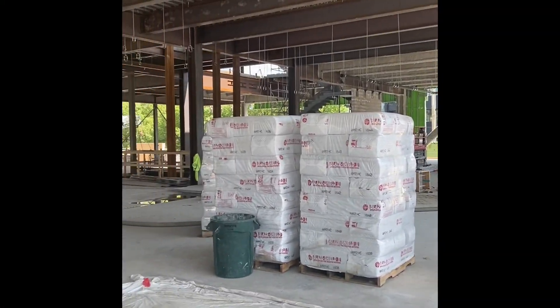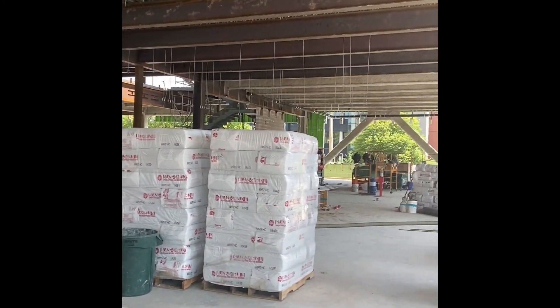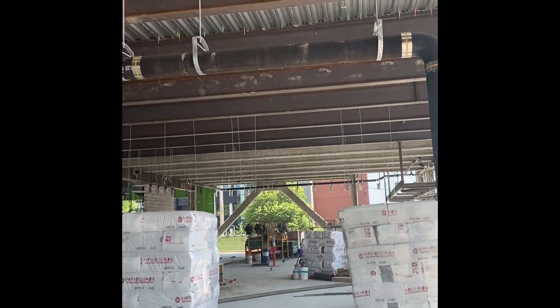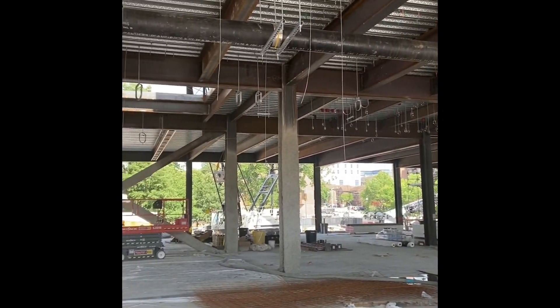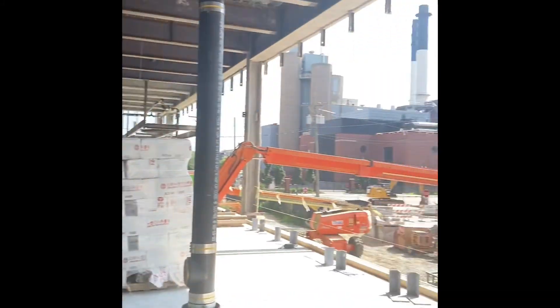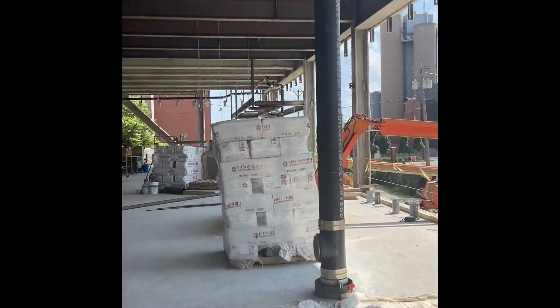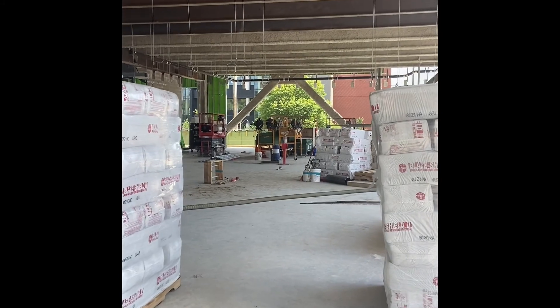It's Monday today, the day after the holiday weekend — hopefully everyone had a good 4th of July. Today I kind of wanted to bring up the pipe hangers, the piping that has been going in the past couple of weeks. There are still quite a few to go, as you can see from this pile right over here. I just want to give you a quick update and show you what's going on here on the first floor.